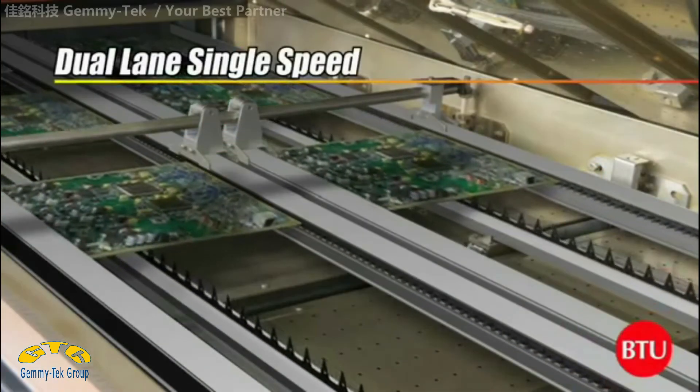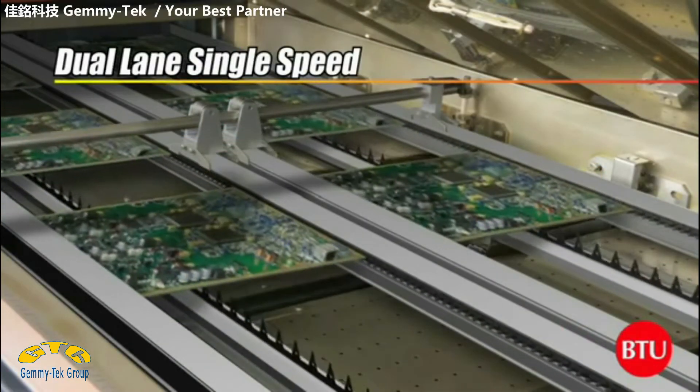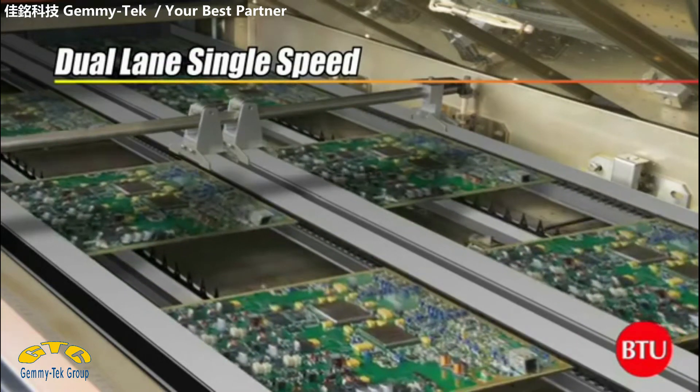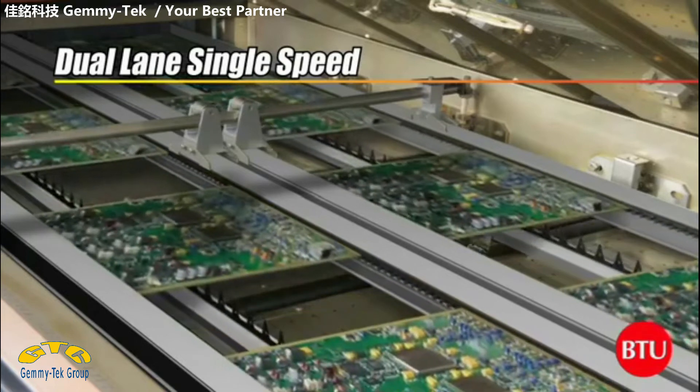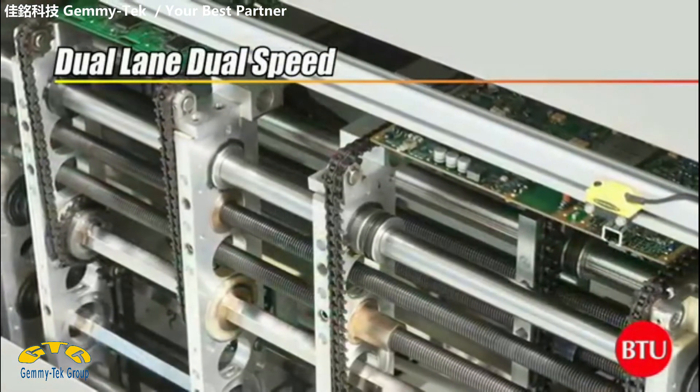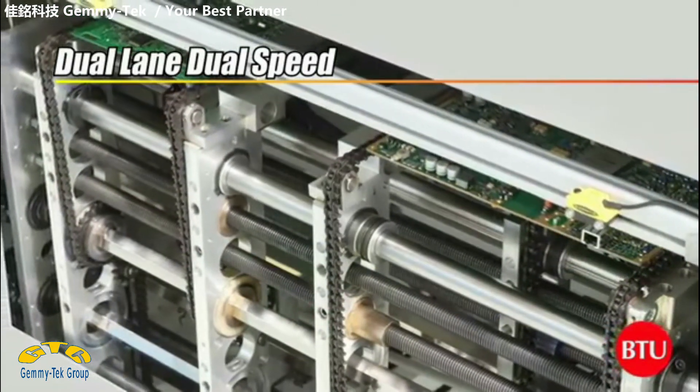Dual-lane reflow ovens have been used for years to increase production in a single reflow oven by allowing two boards to be run at the same time in parallel. Until recently, dual-lane processing has been limited to running identical or nearly identical boards in each of the lanes.